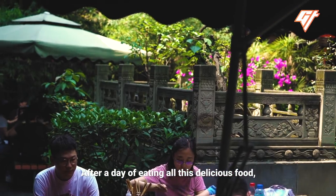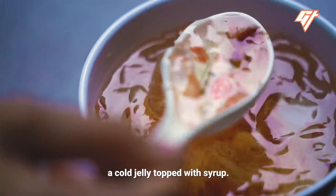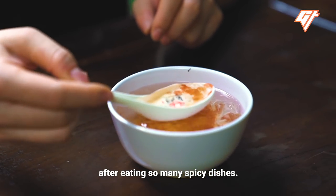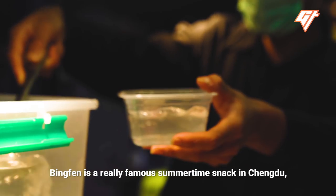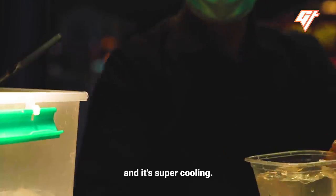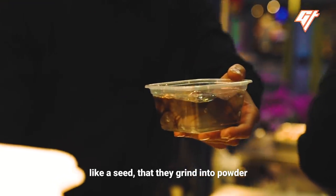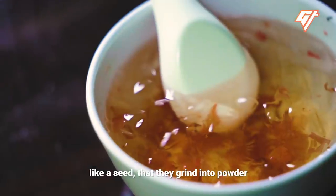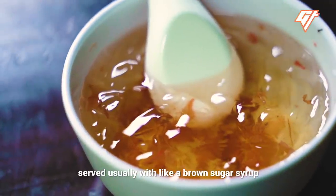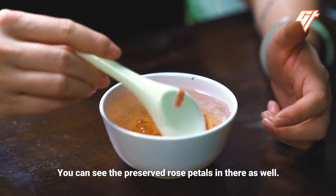After a day of eating all this delicious food, we were itching for dessert, so we went for Bing Fun — a cold jelly topped with syrup, the perfect way to cool down after so many spicy dishes. Bing Fun is a famous summertime snack in Chengdu. It's a jelly made from a ground herb seed set with a gelatin-like substance, served with brown sugar syrup or, in this case, rose syrup, with preserved rose petals as well.